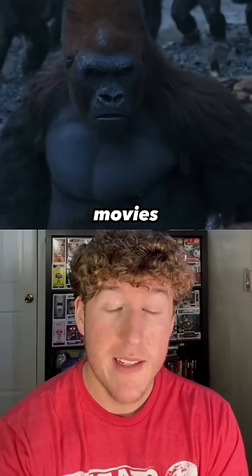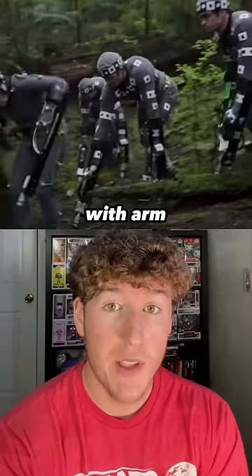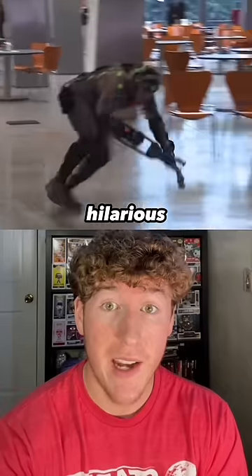For the Planet of the Apes movies, it's impossible to have real life apes act, so all the apes are just actors in gray jumpsuits with arm extensions, which makes for some hilarious scenes.